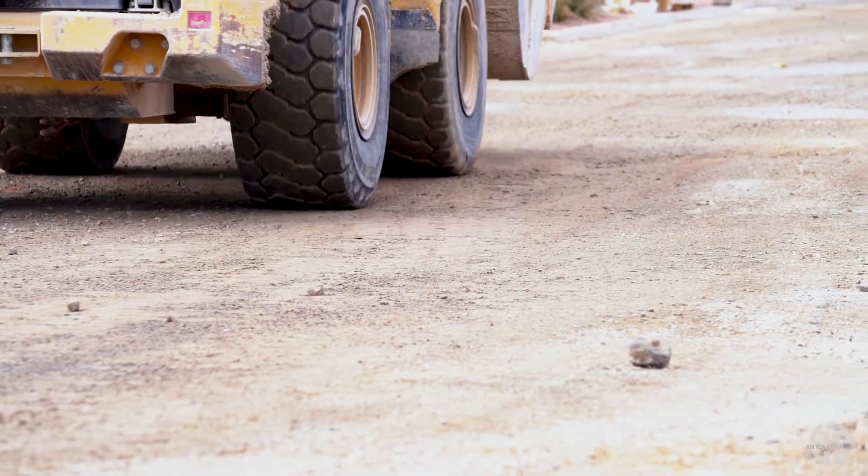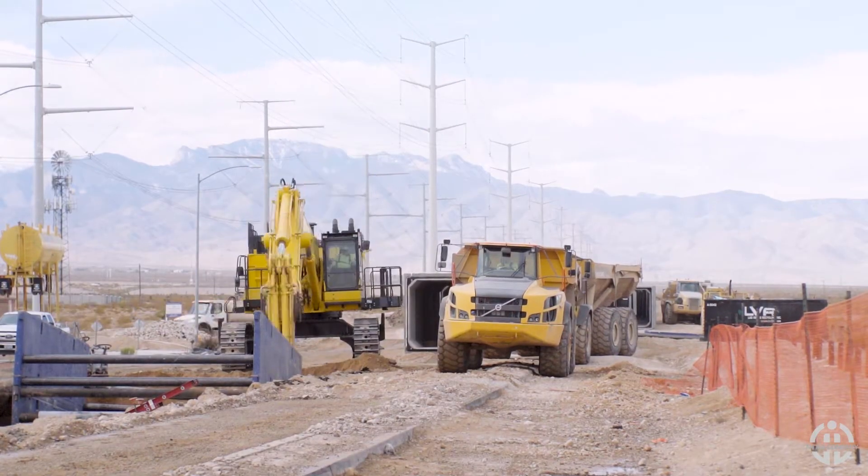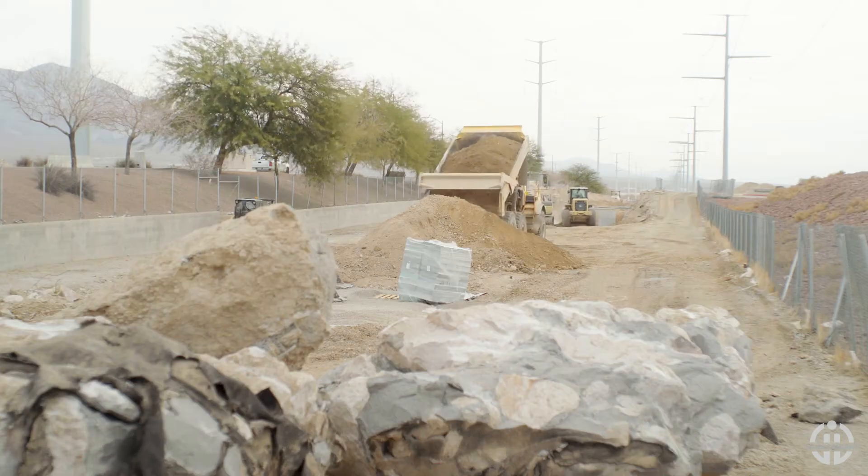Well, in Las Vegas it's kind of unique. This type of project is pretty much the norm here. Elsewhere in the country they might use a larger diameter pipe to put in the ground to carry the flood water away.